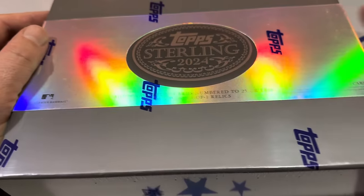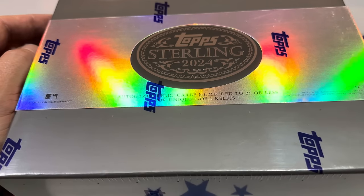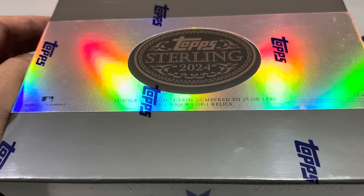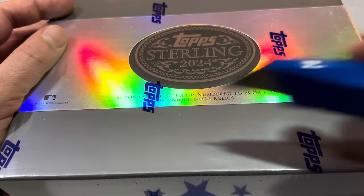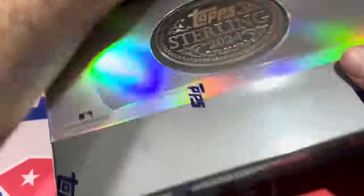Let's go ahead and get into this. By the way, you can also find dual autos, triple autos, and they even have autographed booklets with six players featured in them. Wouldn't that be awesome to find one of those? Let's go ahead and see what we can find for Mr. Michael Collins.